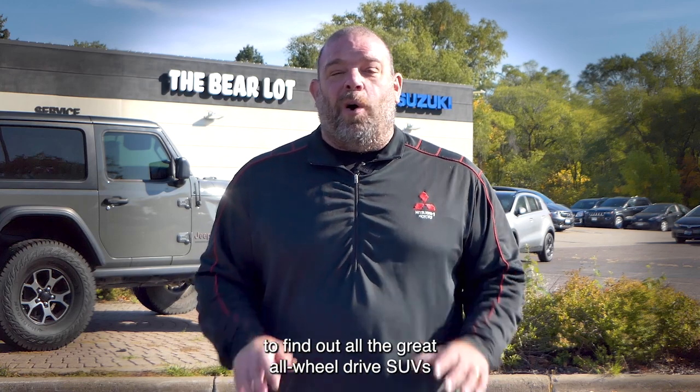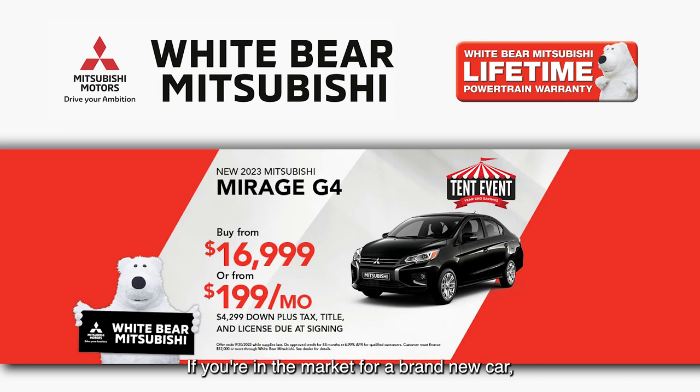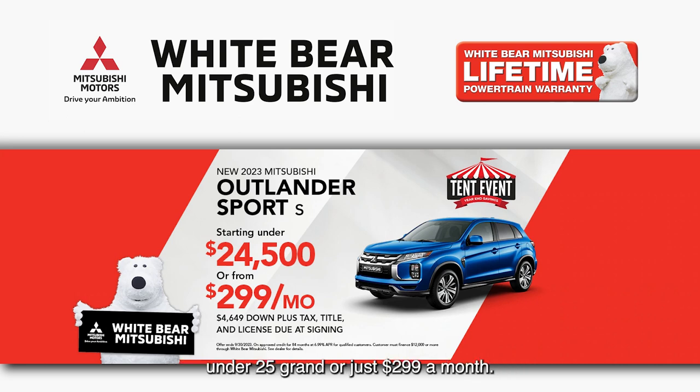Make sure you check out our websites to find out all the great all-wheel drive SUVs we have in stock. And if you're in the market for a brand new car, you can buy a brand new Mitsubishi Mirage — America's most fuel efficient car — starting under $17,000, just $16,999, or $199 a month. Mitsubishi also has all-wheel drive SUVs starting under $25,000 or just $299 a month.